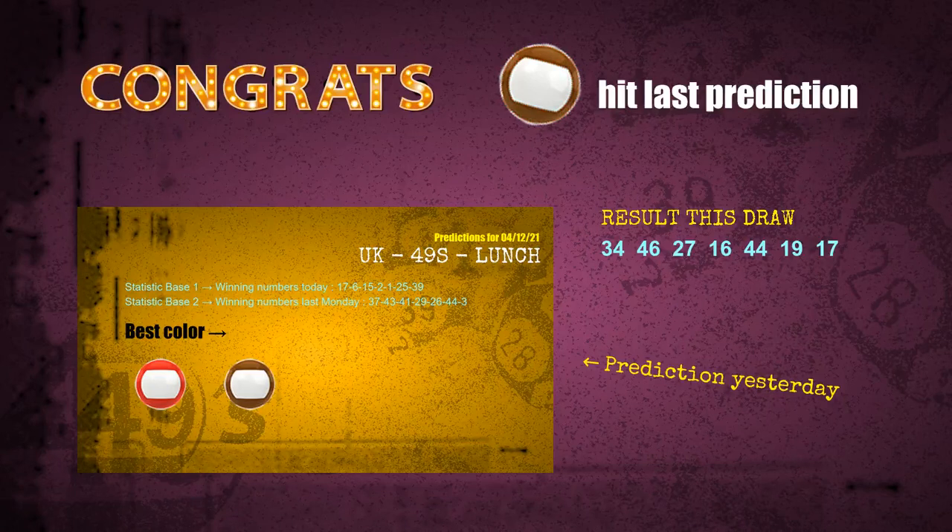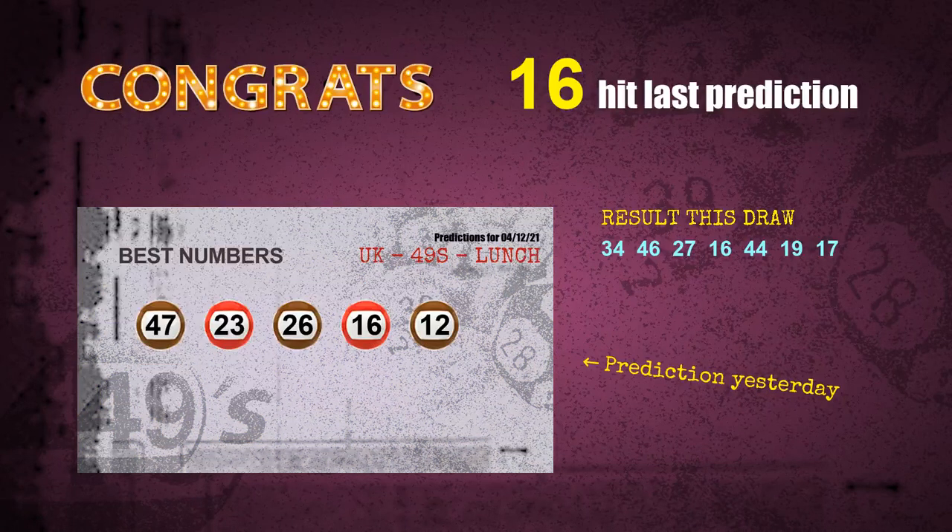Brown balls are hit, number 16 is hit. Congrats to all winners. We will tell you how to find out winning numbers of next draw step by step.